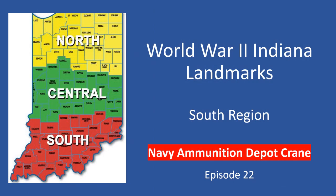Welcome to World War II Indiana Landmarks, Episode 22, The Navy Ammunition Depot, Crane. I'm your host, Ron May, author of the book World War II Indiana Landmarks.